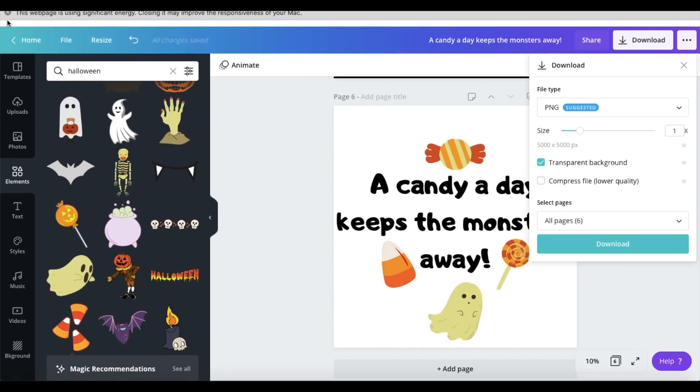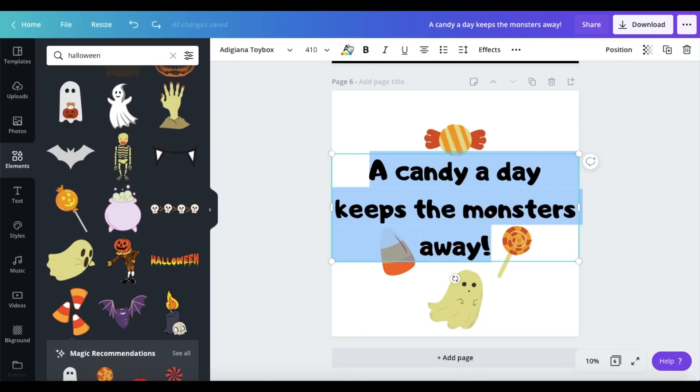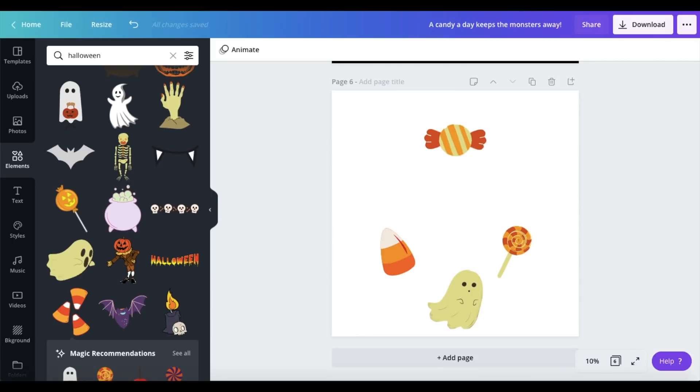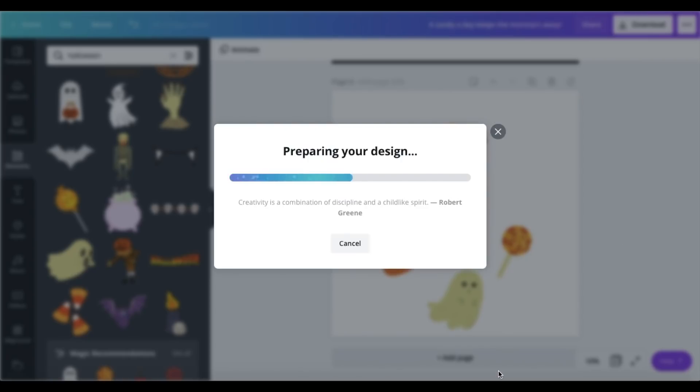You don't have to do the transparent background in another program, which is nice because it's always a hassle in Photoshop. I'll put a link in my description if you guys want to try Canva Pro for yourselves for a free month. I also changed the lettering to white so that it can go on darker t-shirts like black or even orange since it is Halloween. Here is the final t-shirt design — it looks really good on t-shirts, it's pretty festive, a little bit cheesy and cute, but I think it's something people would buy and it definitely has potential.